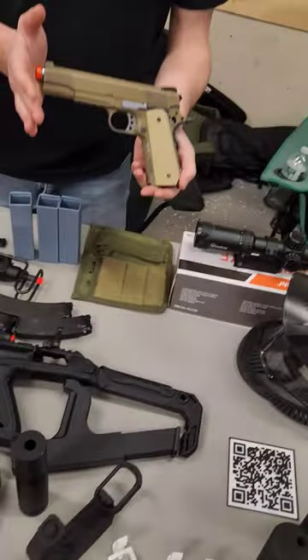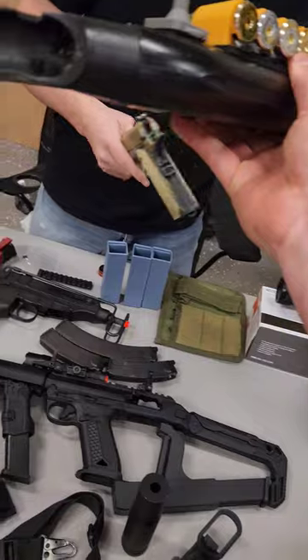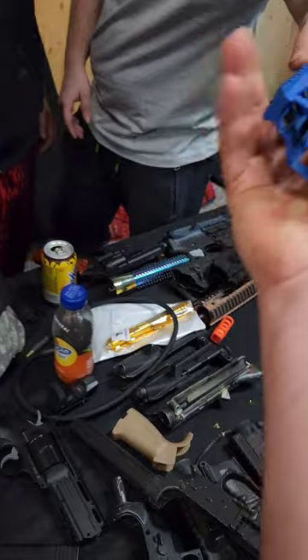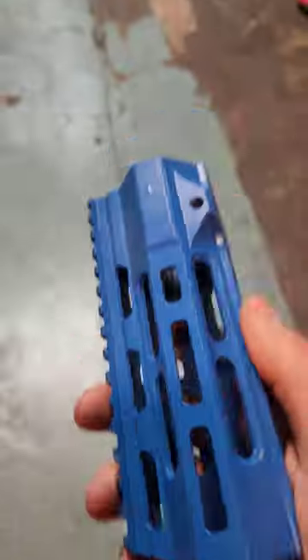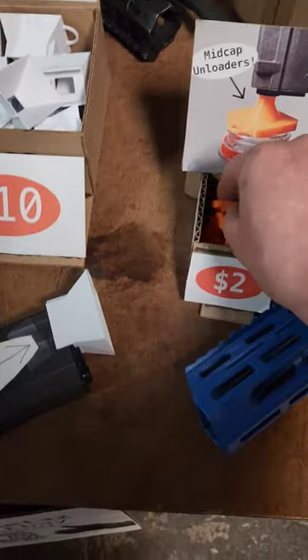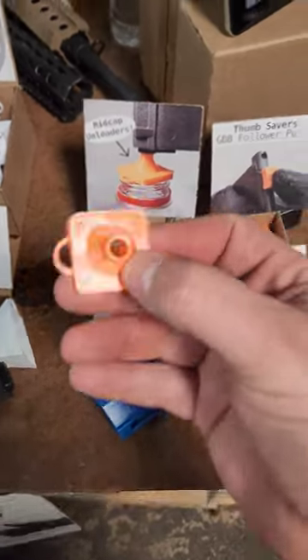There's a lot of cool stuff here but I had my eye on a partially broken airsoft gas blowback pistol. So I took that pistol and a box of mags it came with and traded it for this blue airsoft rail. It looks like it's been painted. Time to trade this rail down for something cheaper — I see these mag unloaders for $2 a piece.